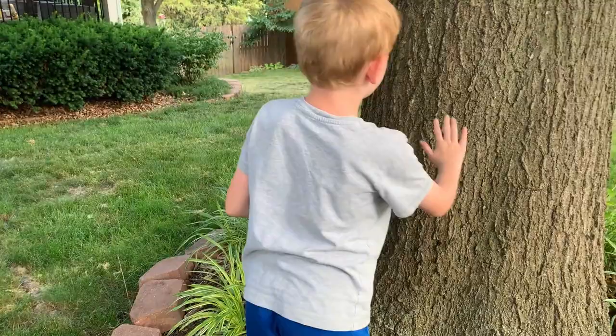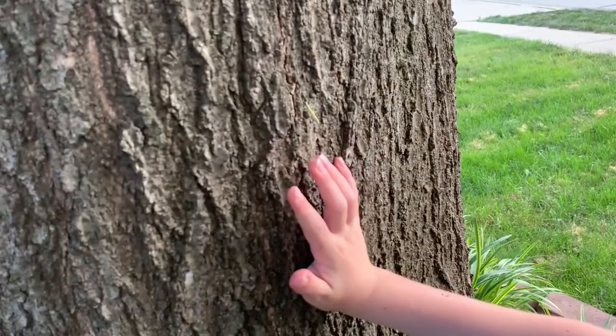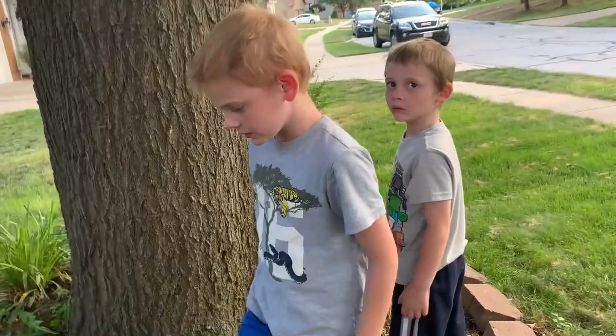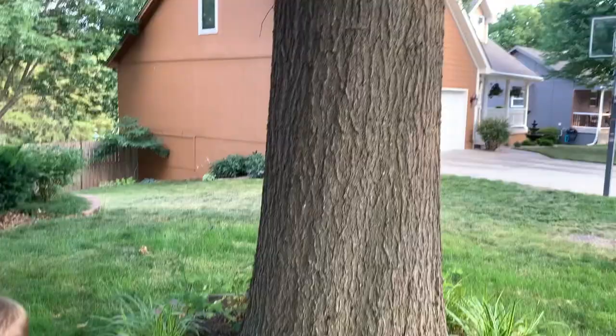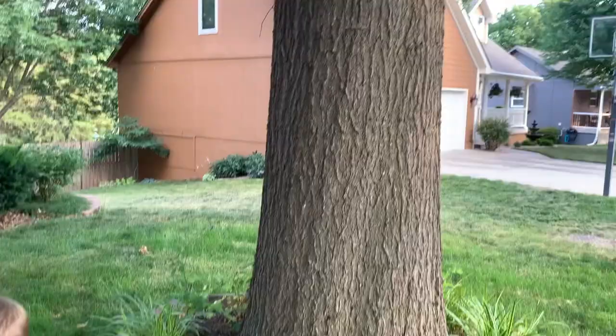They've got to eat the leaves, so they're going to climb up the tree. They'll find their way all the way to the top. And they're nocturnal, so people don't usually see them, except primarily in the fall when they start coming down. Maybe in a couple of months we'll be able to do a video with these guys and they'll be much bigger.